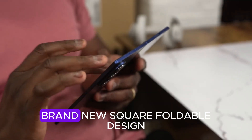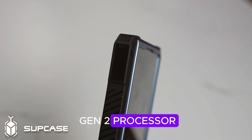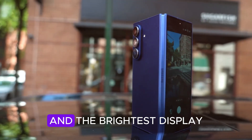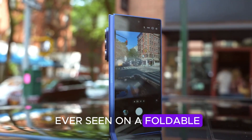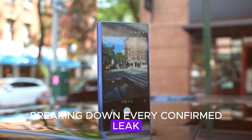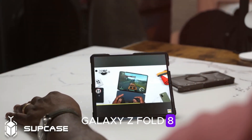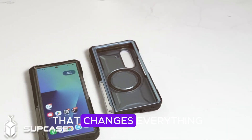We're talking about a brand new square foldable design, a Snapdragon 8 Elite Gen 2 processor, a 200MP camera, and the brightest display ever seen on a foldable. In this video, we're breaking down every confirmed leak, rumor, and hidden detail to see if the Galaxy Z Fold 8 could finally be the foldable phone that changes everything.